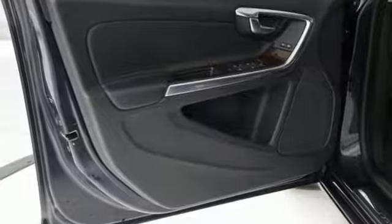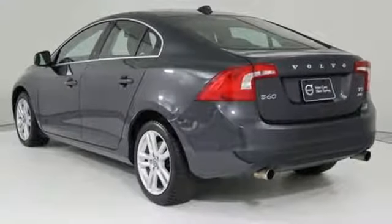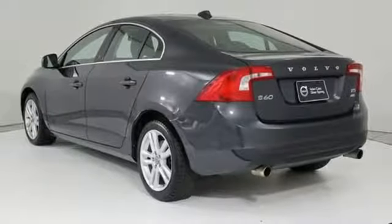In review, Edmunds.com found the latest S60 to be a comfortable, sophisticated and well-behaved luxury sedan with plenty of power regardless of trim level. Safety first — it's how Volvo rolls.